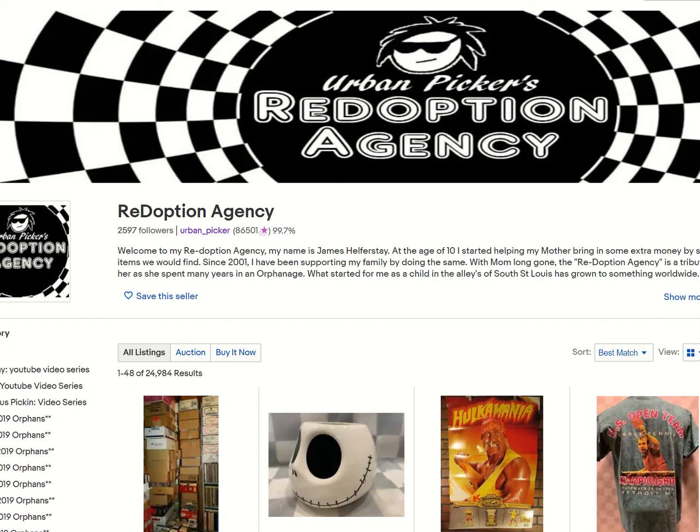What's going on, everybody? James here from Urban-Picker.com. I forgot yesterday to go over a sold video, so we're going to get two days' worth of sold in this one video. We've got October 31st and November 1st, 2019.